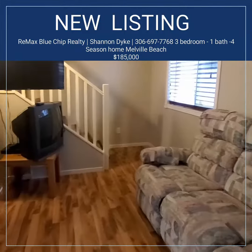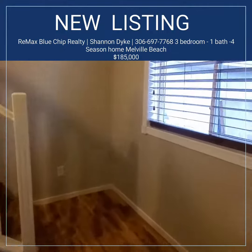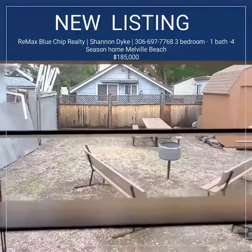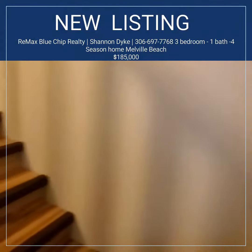Now this place is move ready. All laminate flooring throughout. Give me a peek of the backyard here — fire pit area and a couple little sheds. Let's go on upstairs.